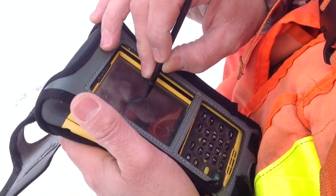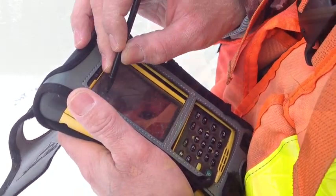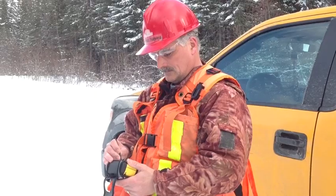And what do you do with that data? We put that data in the computer as a shapefile so we can compare from year to year which areas they're using, and if we have to modify our deer yards or add new ones, we can look at that data.